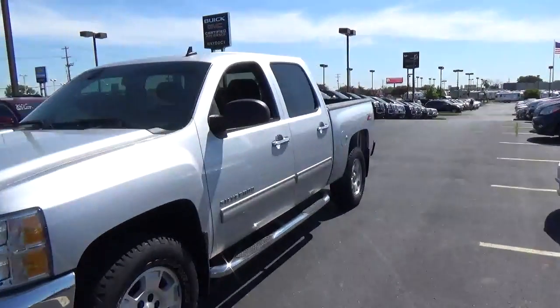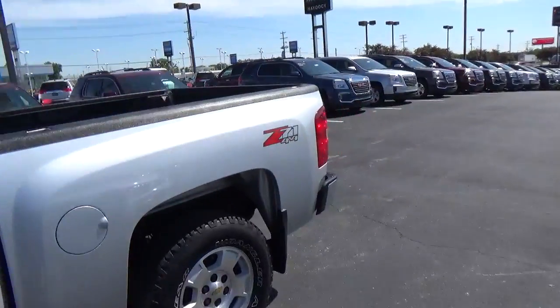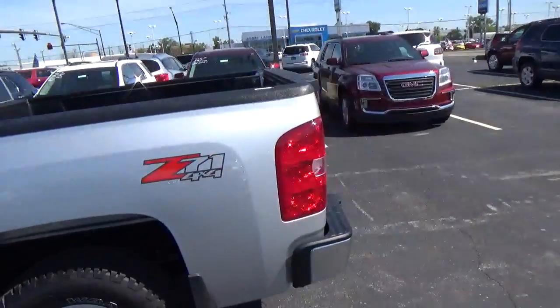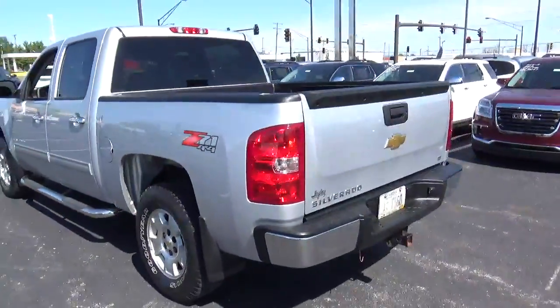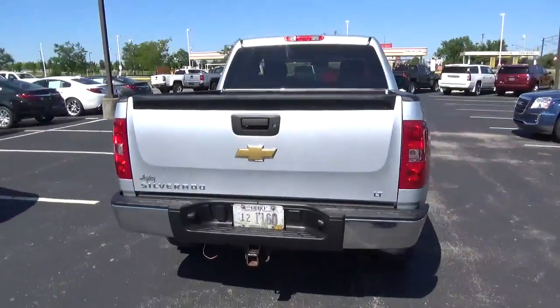Today we've got a 2013 Chevrolet Silverado 1500 LT with 4-wheel drive, Silver Ice exterior, and an ebony interior. 5.3 liter 8-cylinder engine with an automatic transmission. Car mileage is 39,110 miles.